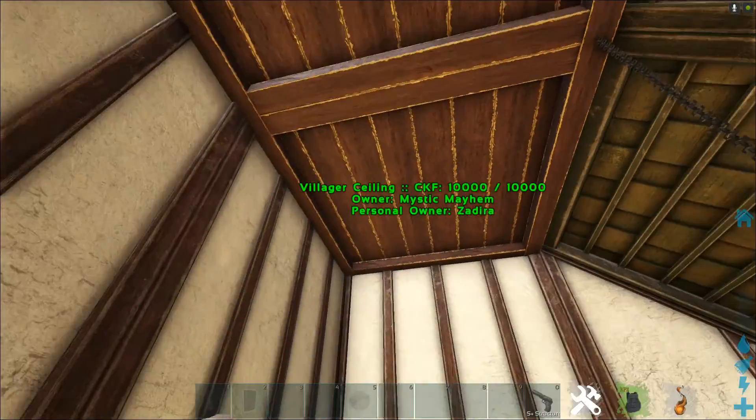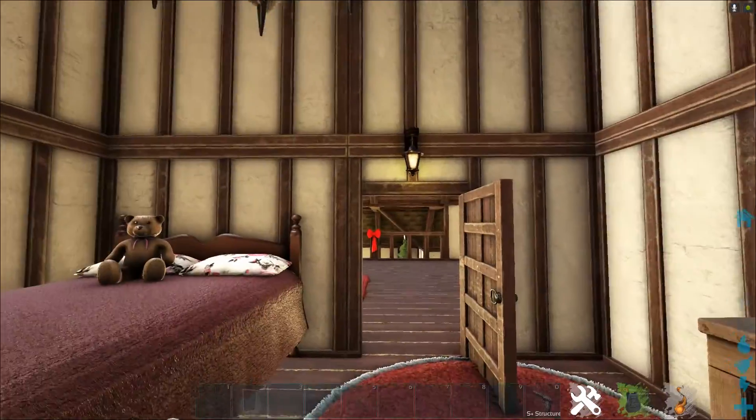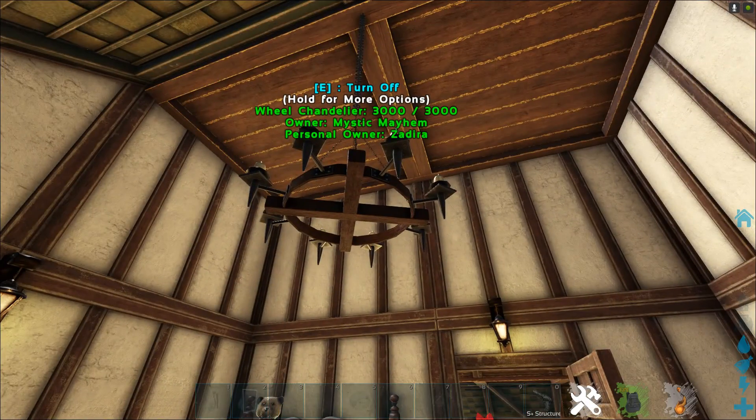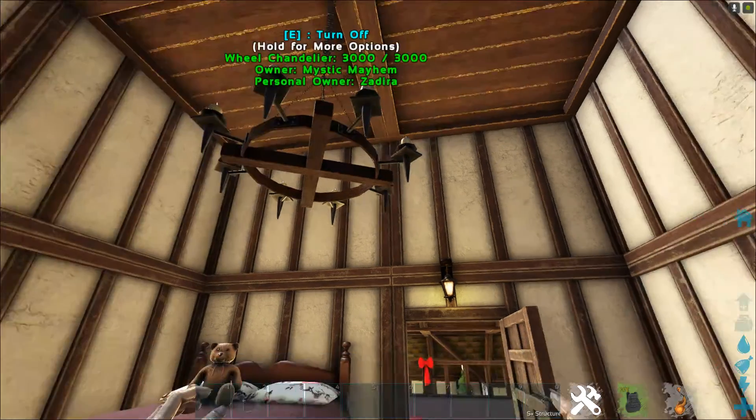There we go — now it matches. Those drive me crazy if they don't go in the same direction. These chandeliers and the little candles that you see on the wall are from RP Editions. I love them because you can set how bright you want them.